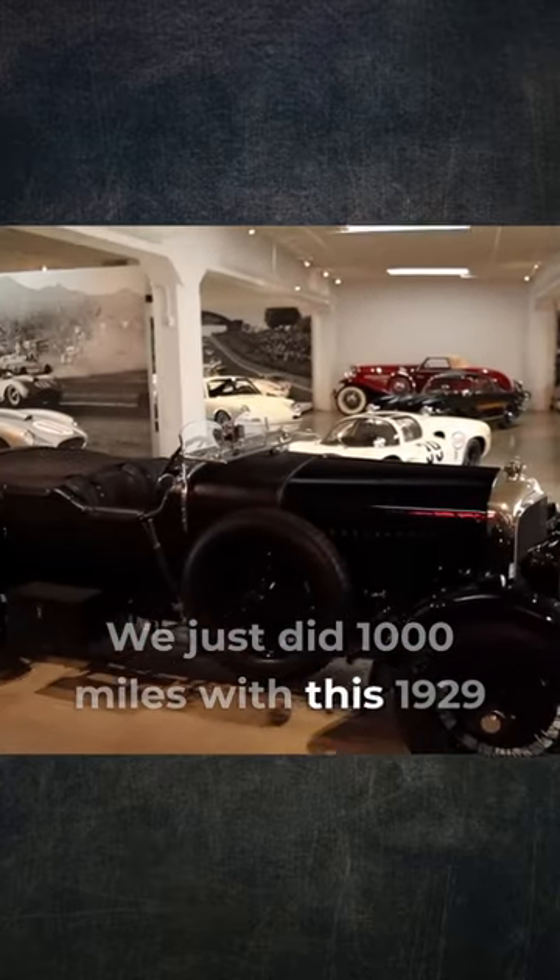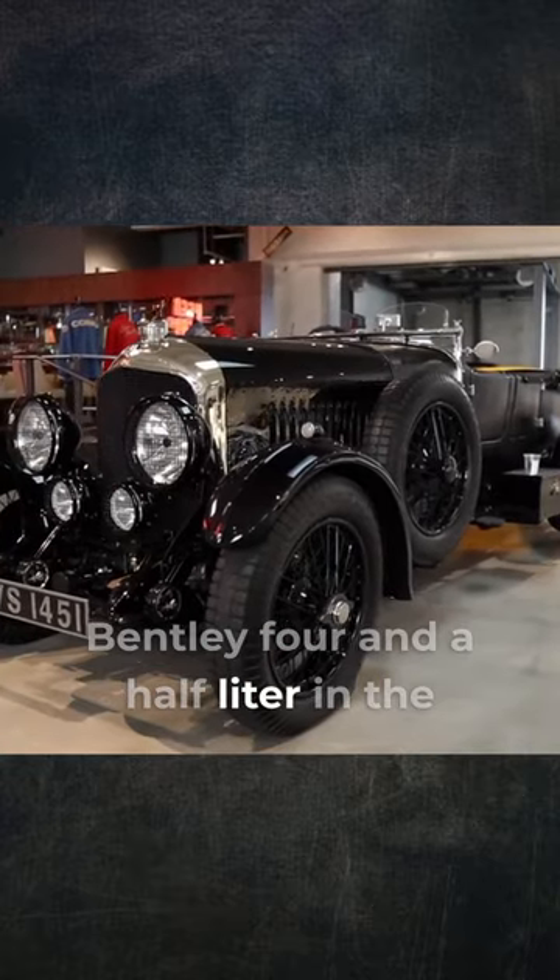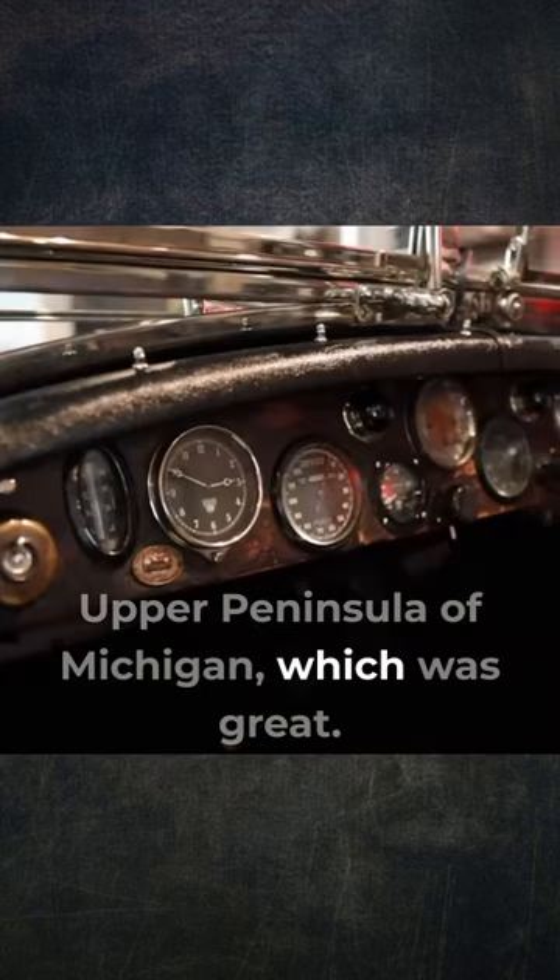We just did 1,000 miles with this 1929 Bentley, 4.5 liter, in the Upper Peninsula of Michigan, which was great.